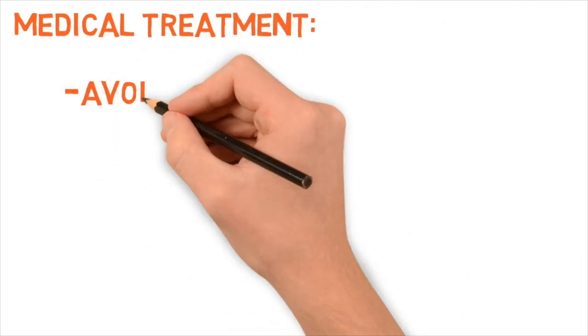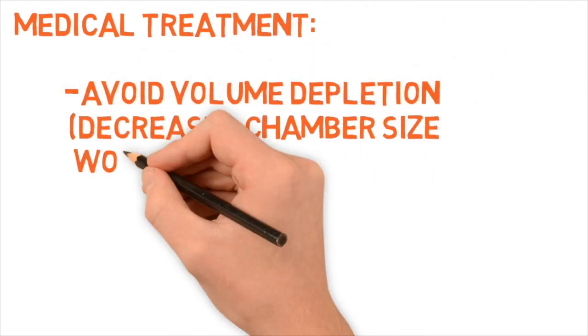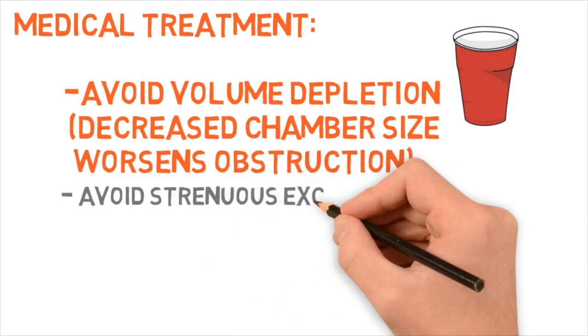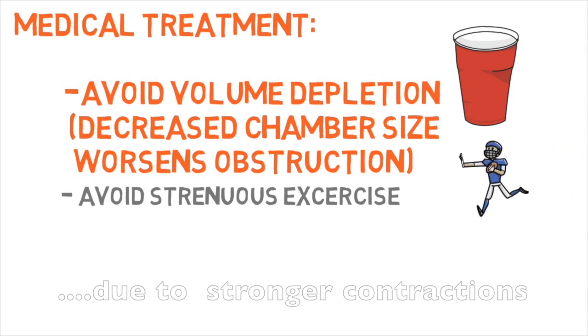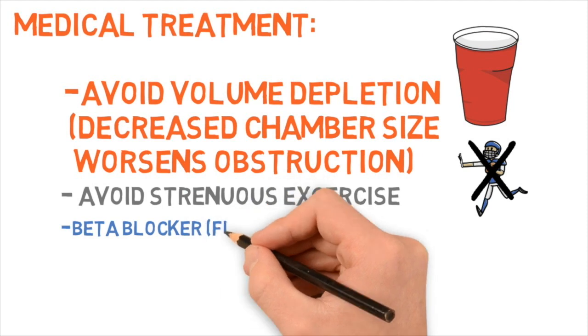Medical treatment for HOCUM: Number one — avoid volume depletion, which decreases chamber size and worsens obstruction. Drink plenty of fluids. Number two — avoid strenuous exercise. With strenuous exercise, increased contractions of the left ventricle lead to a smaller LV volume, and decreased left ventricular volume causes greater obstruction.